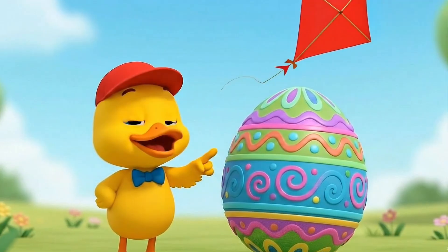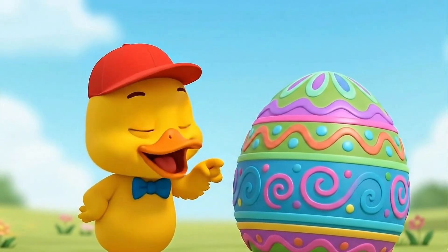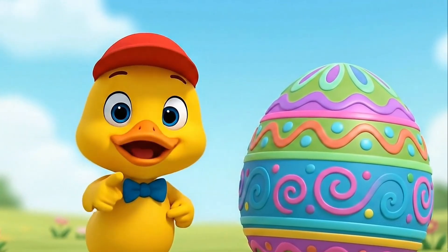Here's an oval. It looks like a circle, but it's stretched out, kind of like this egg. Can you say oval?